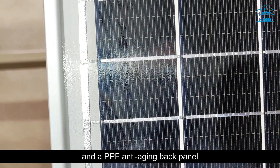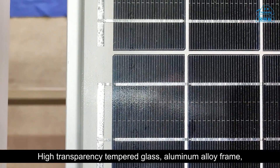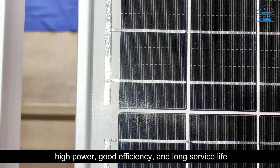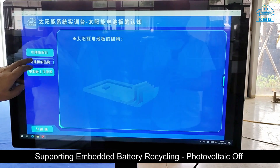The solar panel adopts polycrystalline silicon cells with a PPF anti-aging back panel, high-transparency tempered glass, and an aluminum alloy frame, offering high power output, good efficiency, and long service life.